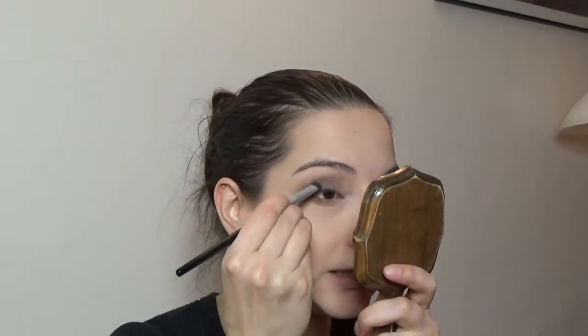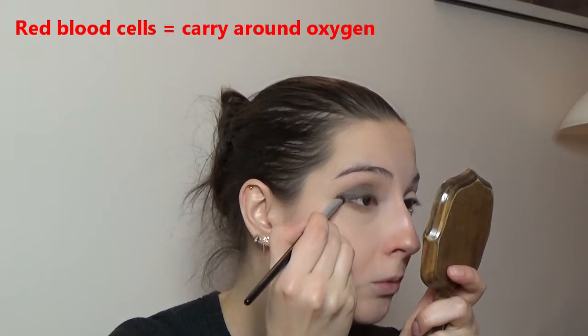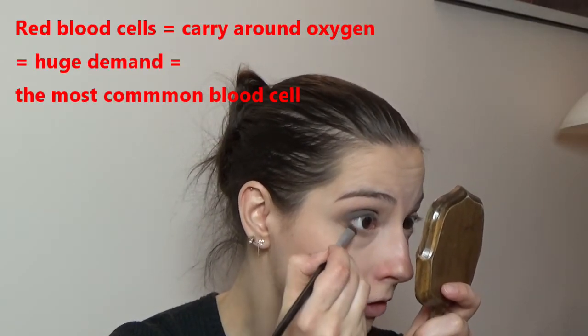Red blood cells actually contain hemoglobin, which contains heme, which contains iron. And iron binds to oxygen. So red blood cells are responsible for moving oxygen around our body. We need the most of them because we need oxygen constantly — if there is no oxygen, there is no life. So red blood cells: one part.